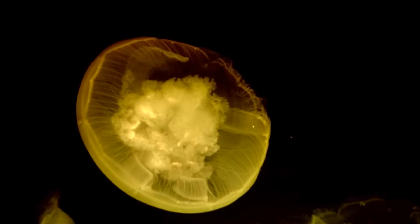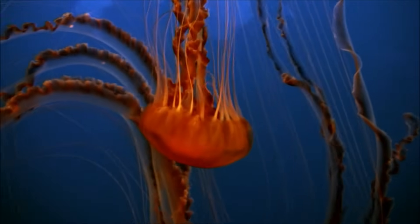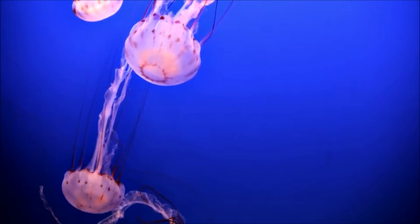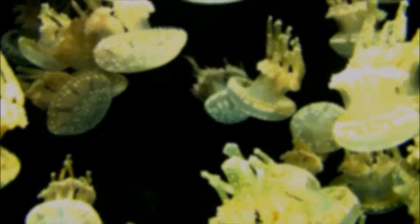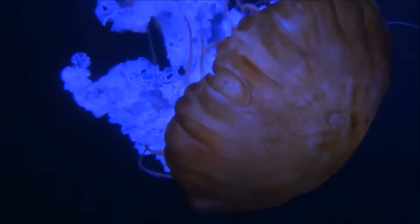Jellyfish are invertebrates, which means they do not have backbones. In fact, jellyfish have no bones at all. They don't have eyes, ears, hearts, or brains either. Unlike fish, jellyfish have no gills. Instead, they absorb oxygen through their skin.